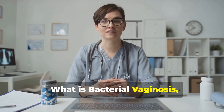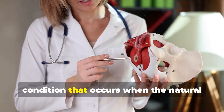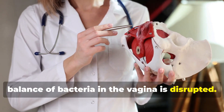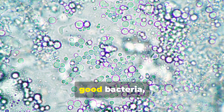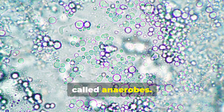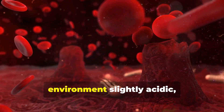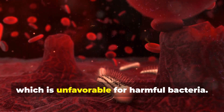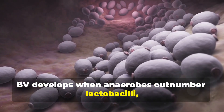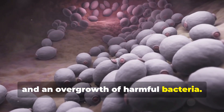What is bacterial vaginosis, or BV? Bacterial vaginosis is a vaginal condition that occurs when the natural balance of bacteria in the vagina is disrupted. The vagina normally contains a mix of good bacteria, known as lactobacilli, and bad bacteria, called anaerobes. In a healthy vagina, lactobacilli dominate and help keep the environment slightly acidic, which is unfavorable for harmful bacteria. BV develops when anaerobes outnumber lactobacilli, leading to a decrease in vaginal acidity and an overgrowth of harmful bacteria.